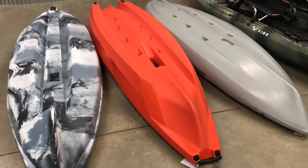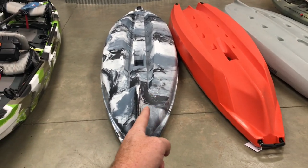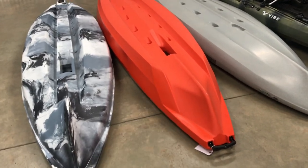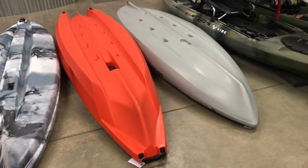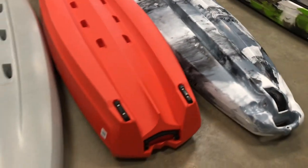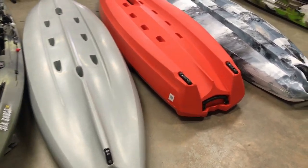If you're floating rivers or doing any sort of dynamic water, take a hard look at the Jackson — you'll be super impressed. The Lure also does really well on class one to two slow-moving rivers. I know guys that use the Bonafide in that water and it does well too, but you're going to have a little more fun and be able to challenge yourself more in the Jackson. Super cool to see these different takes on hull design — a lot of thought goes into making these kayaks work well for their specific intended use.